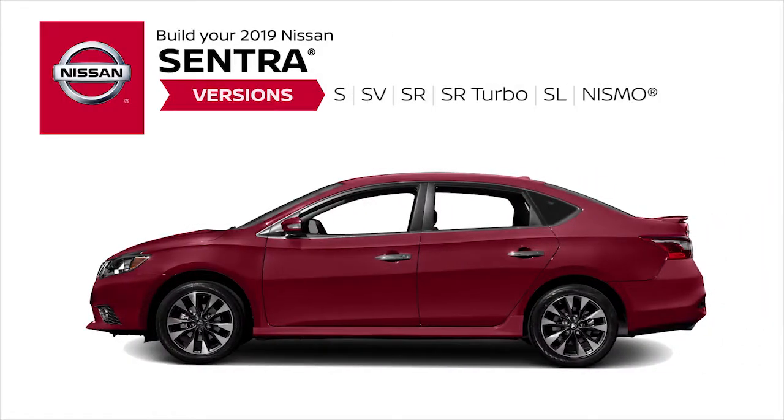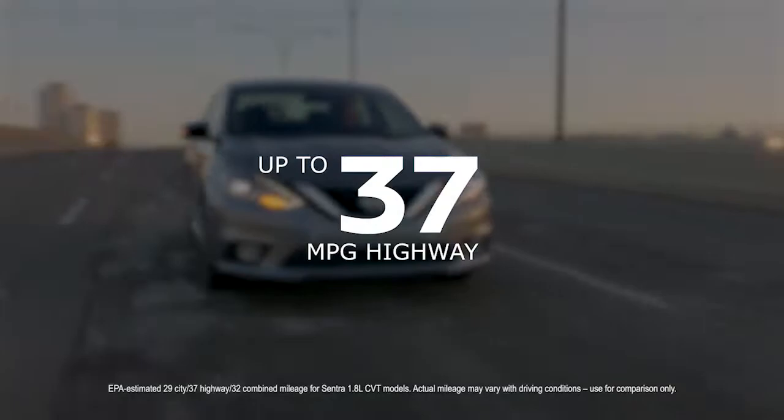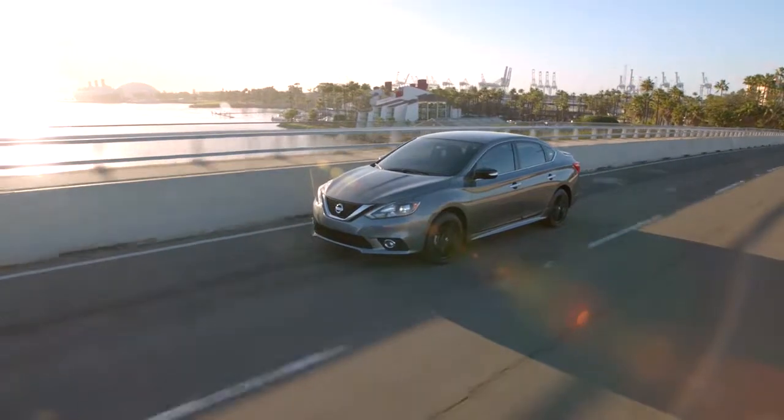Choose from six models, starting with the S and moving through the incredibly fun to drive Nismo. With enough power to make quick work of freeway merges and up to 37 miles per gallon, once you're cruising, the Sentra's standard 1.8 liter engine is the perfect balance of performance and efficiency.